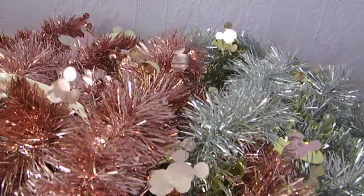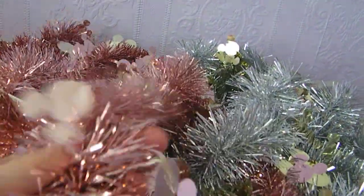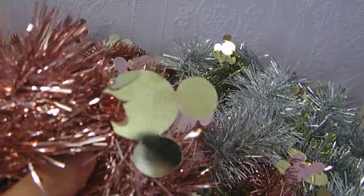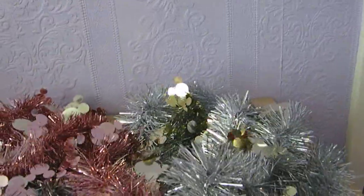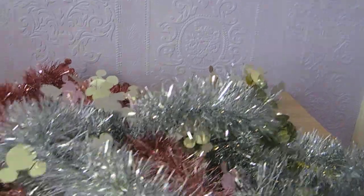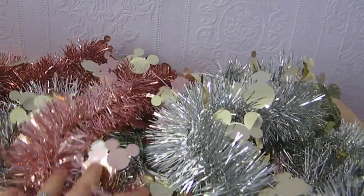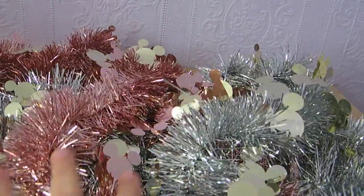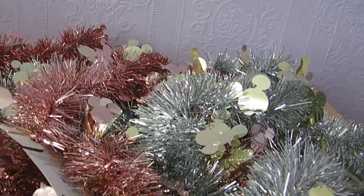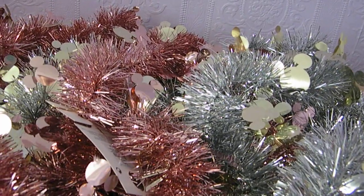I completely lost my mind in the Christmas aisle because they had Mickey Tinsel which was just too cute to resist. They had three different colours: blush pink, rose gold, and silver with gold Mickey heads on it. I picked up two of each colour and it was £1.50 for each strand. The third colour was red with black Mickey heads on it as well.